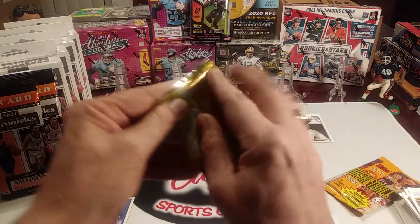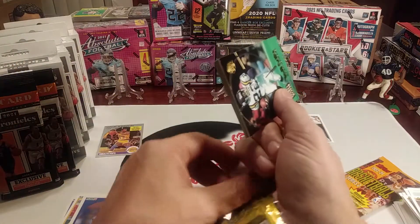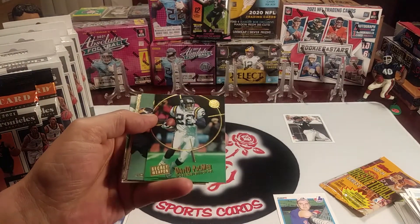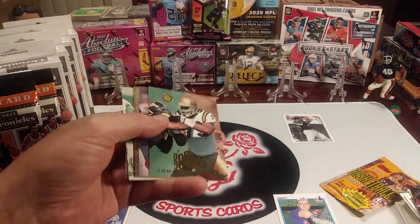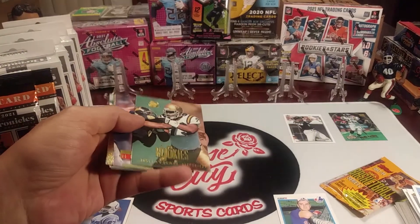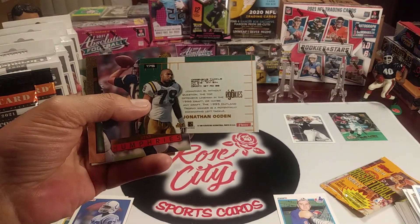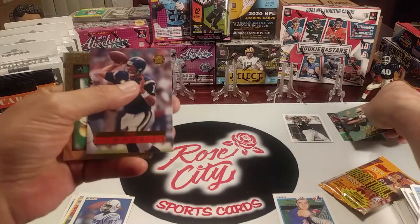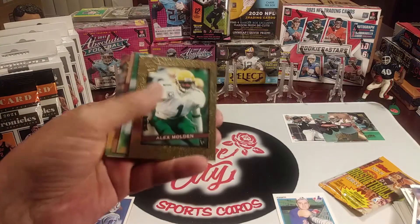Now we'll move on to Fleer Ultra 1996 football — still looking for that T.L. rookie, the one I'm hoping for most from this box. Looks like there's an insert right off the top — David Palmer, wide receiver. We got a rookies insert — that was the Secret Weapon insert. Jonathan Ogden — well, that's a Hall of Famer right there! He played about 18 seasons, just recently retired a few years ago. This was his rookie year back in '96, so almost a 20-year career for that guy. Awesome Hall of Famer. Stan Humphries, who did take San Diego to a Cinderella Super Bowl season.